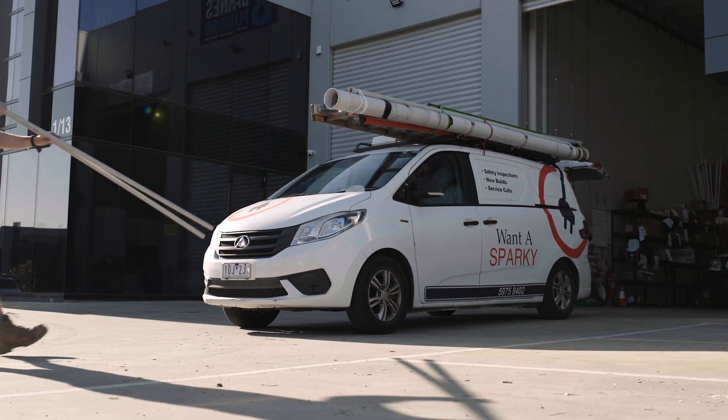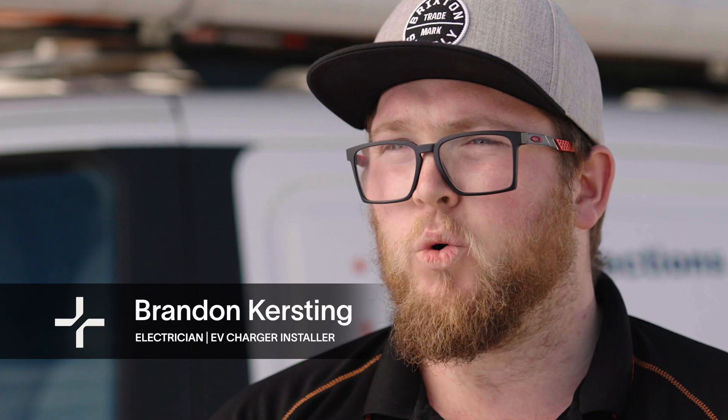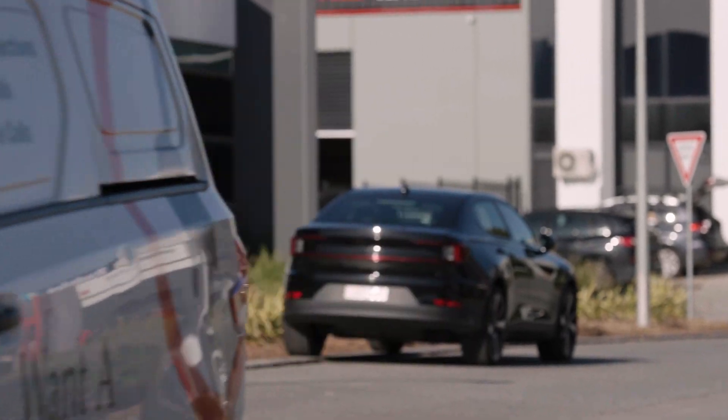I've been a Sparky for going on 10 years now. I've worked in all sorts of aspects of the trade, working to help forward the environmental angle. More and more people are getting EV vehicles — it's a very fast-growing industry.